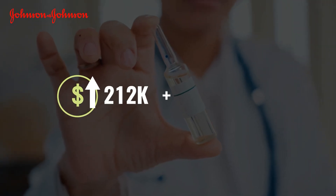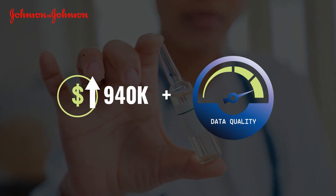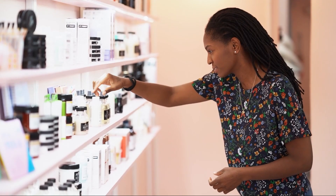As a result, J&J saves more than $940,000 each year and has improved their overall data quality.